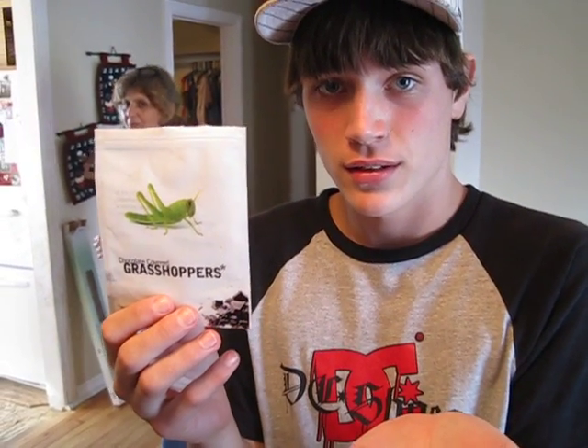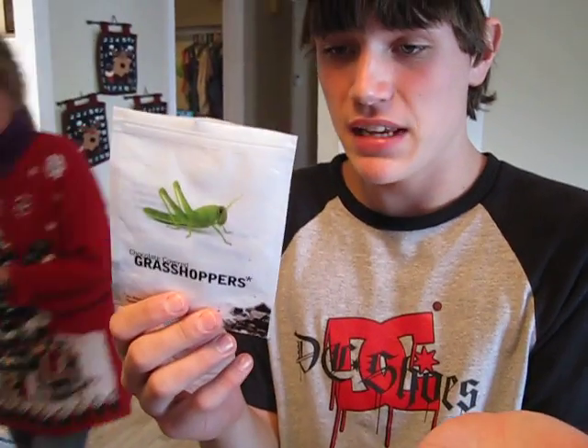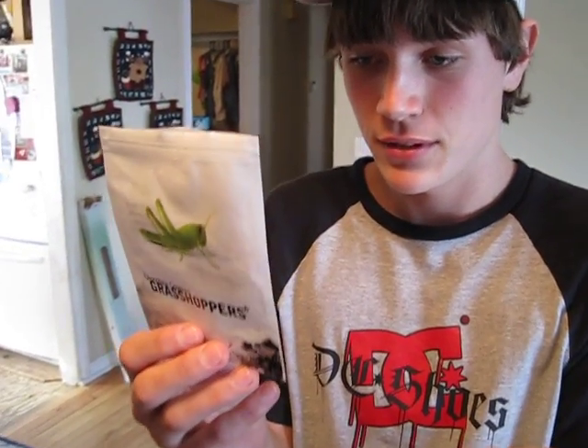Is it videoing? There it goes, now it's going. Okay, this... chalk-covered grasshopper, approved by the FDA in Thailand.